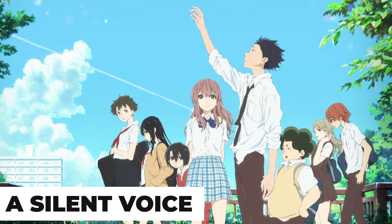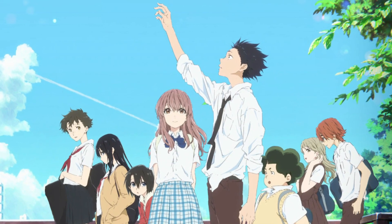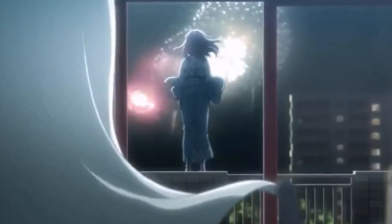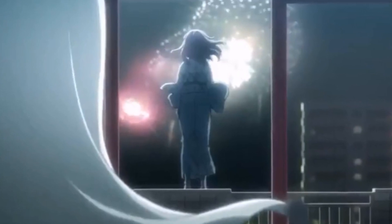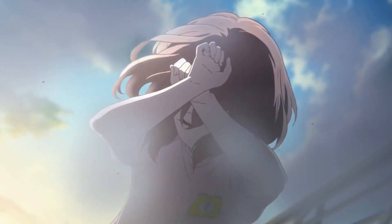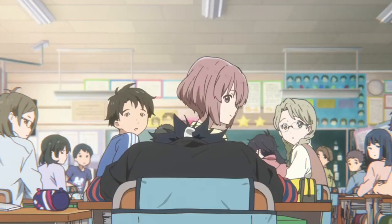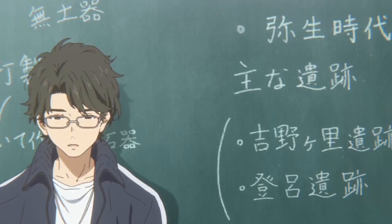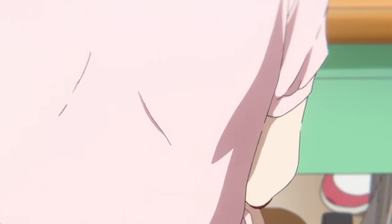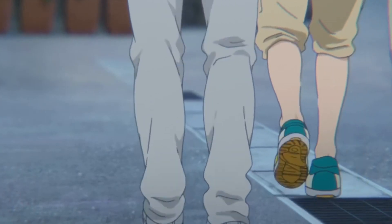A Silent Voice. This is one anime that feels very connected to its character and emotions, so if you are looking for an anime with good graphics and a great story, this one is for you. The story follows Shoya Ishida, a Japanese high school student who intends to commit suicide but changes his mind at the last minute and decides to tie up loose ends. In sixth grade, a girl named Shoko Nishimiya joined his class, and it became clear that she was deaf. When the bullying reached the principal, Shoya was selected as the culprit by the teacher and the class turned against him. Shoya later finds a notebook Shoko left behind and keeps it.